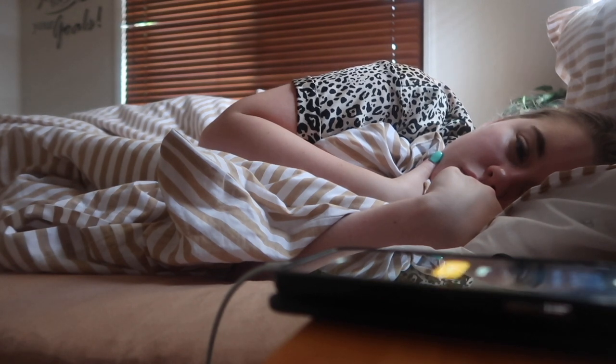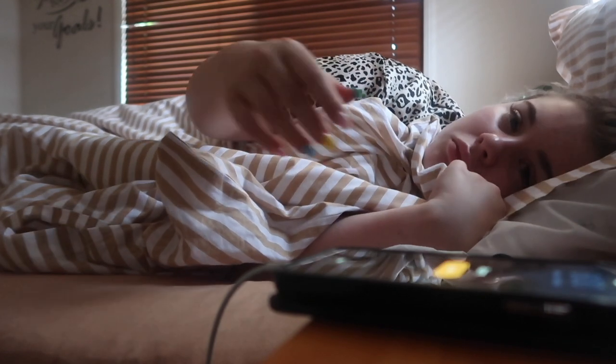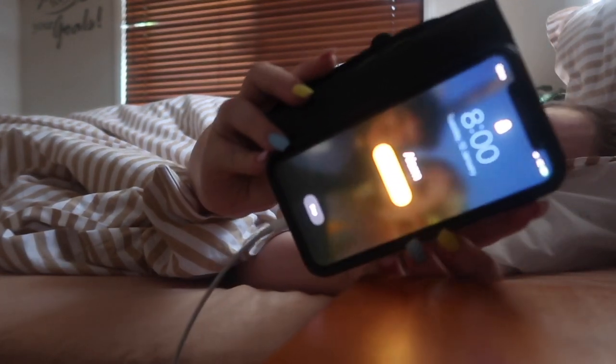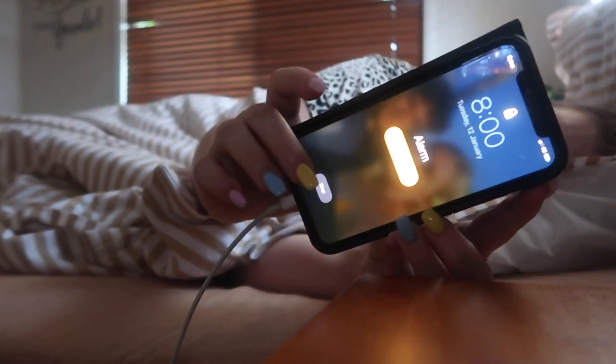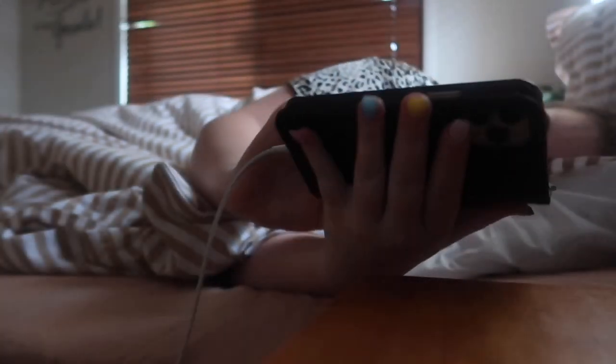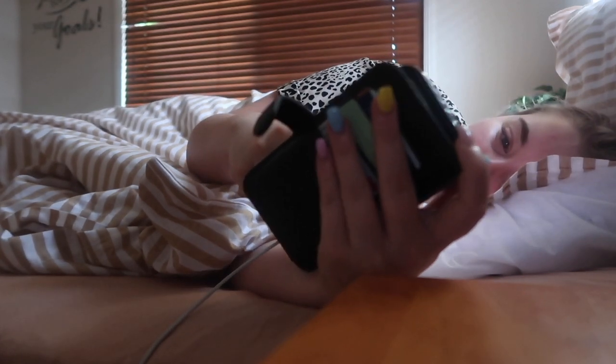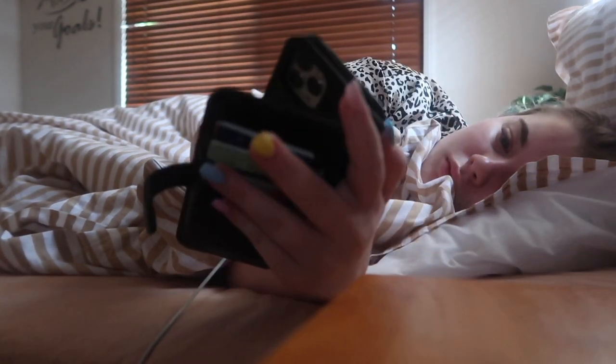I usually just like to lounge for most of my holiday mornings, but my mornings usually start around eight o'clock. Before the new year they are definitely much later, but ever since it hits the new year I set my alarms for like eight o'clock, 7:30, and nine, because I need to get myself prepared for back to school.